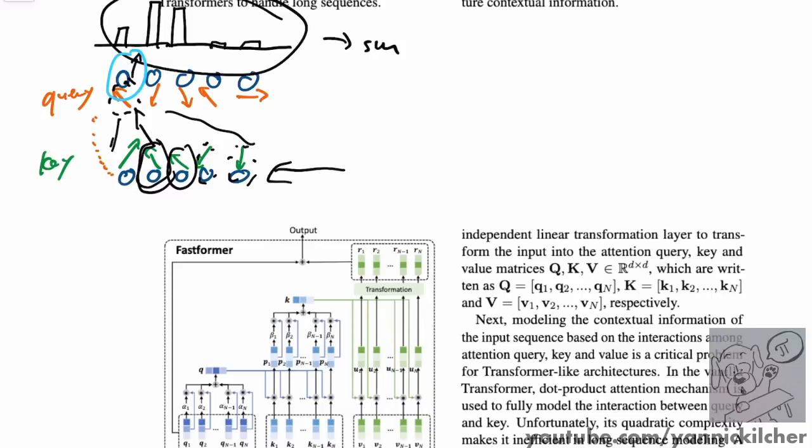In the last step, every single item also emits what's called a value, and the value is yet another vector. The value is ultimately what you multiply together with this distribution, and then that becomes your next layer representation for this particular token. So the whole query-key attention mechanism is simply to decide how do I want to aggregate the different values of the input sequence for any given token in the next layer. The key advertises what the contents are, the value is the actual contents, and the query emits what do I want to know about the others.